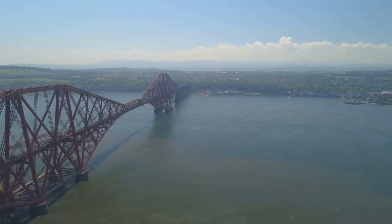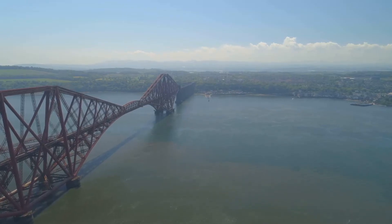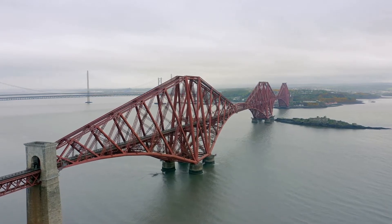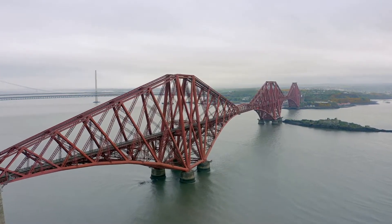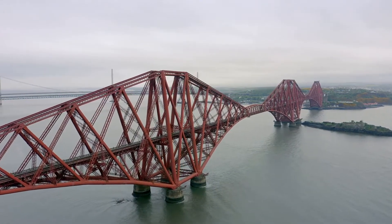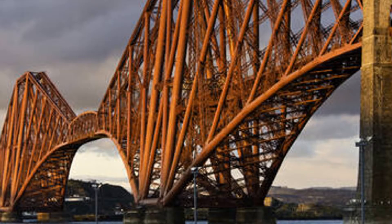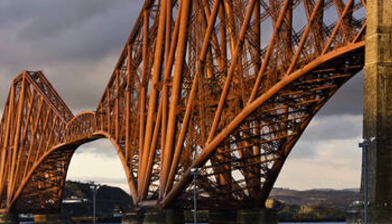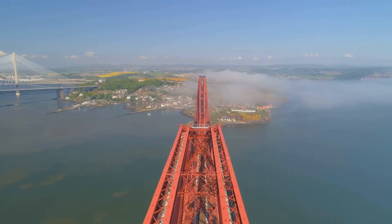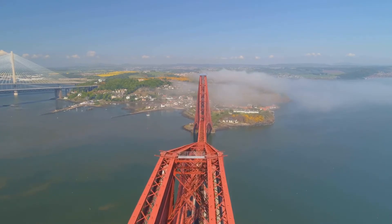A symbol of Scotland's ingenuity and determination, the bridge stands as a proud emblem of the nation's industrial prowess and its ability to overcome natural obstacles. The Forth Bridge is a cantilever bridge. This design allows it to span great distances without the need for numerous supports in the water. Three massive towers, each taller than St. Paul's Cathedral, support the weight of the railway. These towers are connected by enormous steel arms, known as cantilevers, which stretch out over the water, meeting in the middle to form the bridge's spans.